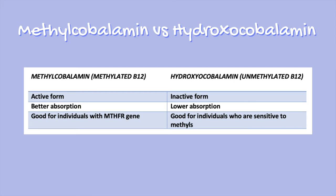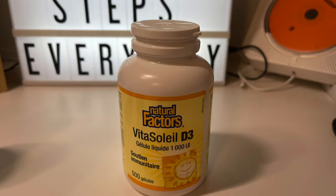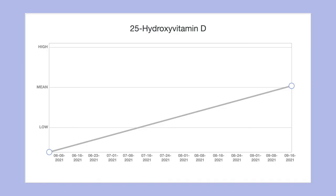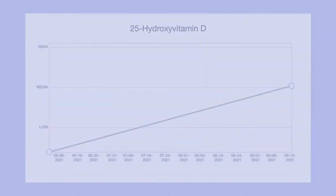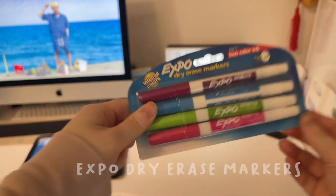The last thing on my blood work to update you on is my vitamin D. I first started off pretty low, and once I noticed that I needed to supplement, I did, because if I want future iron infusions it's best to have a good vitamin D level — otherwise you could run into side effects during the infusion. This is a pretty solid result because I doubled my vitamin D within three months of supplementing.